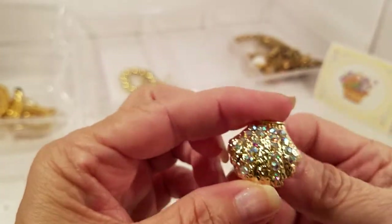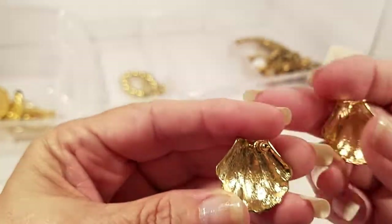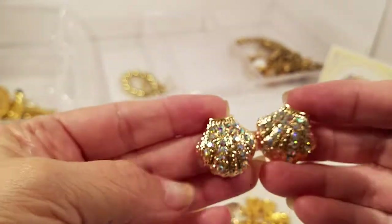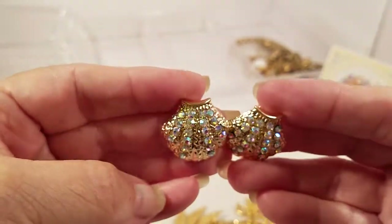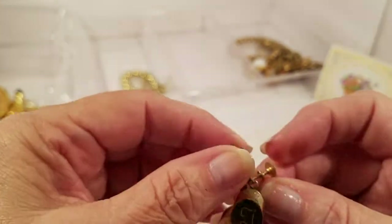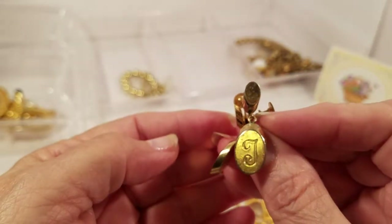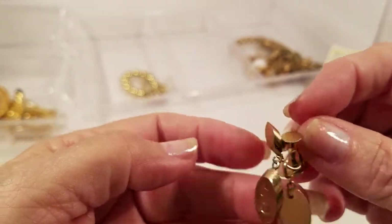We have a gold tone pair of pierced earrings with rhinestones — really pretty. Of course they always check, but sometimes one can come off in shipping — they're all there. Those are shells. Then we have a pair of screwbacks with the initial T on it, gold tone, and I don't see any kind of name on those.